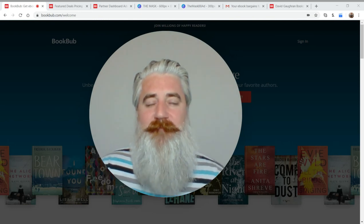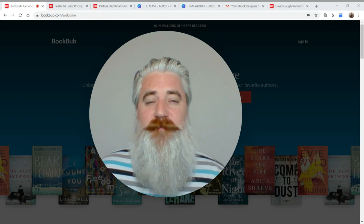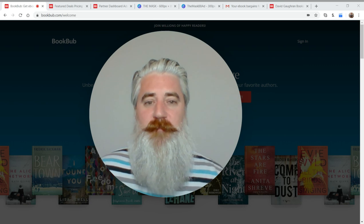Want to know how to reach up to 10 million passionate book buyers? My name is David Gochran and today I'm going to show you how to reach that community of readers using a platform called BookBub Ads.